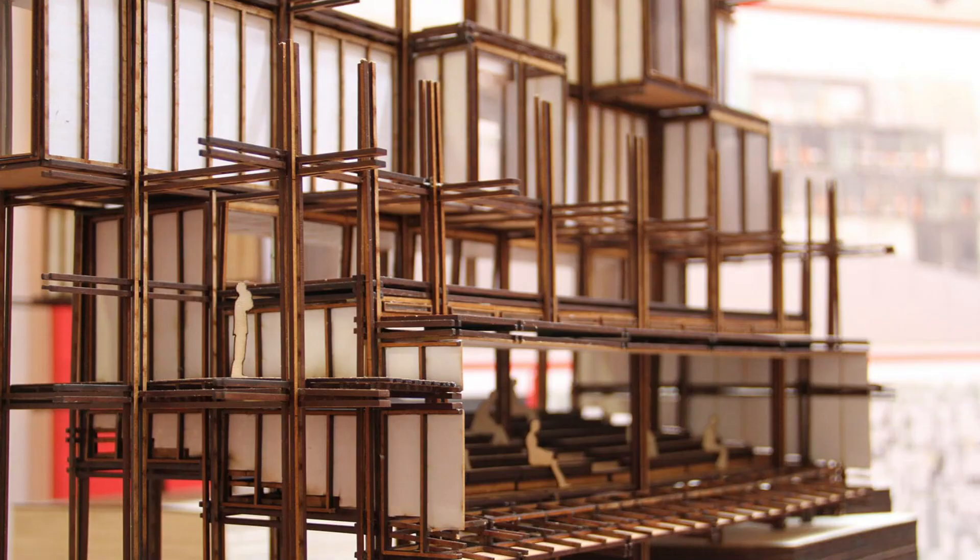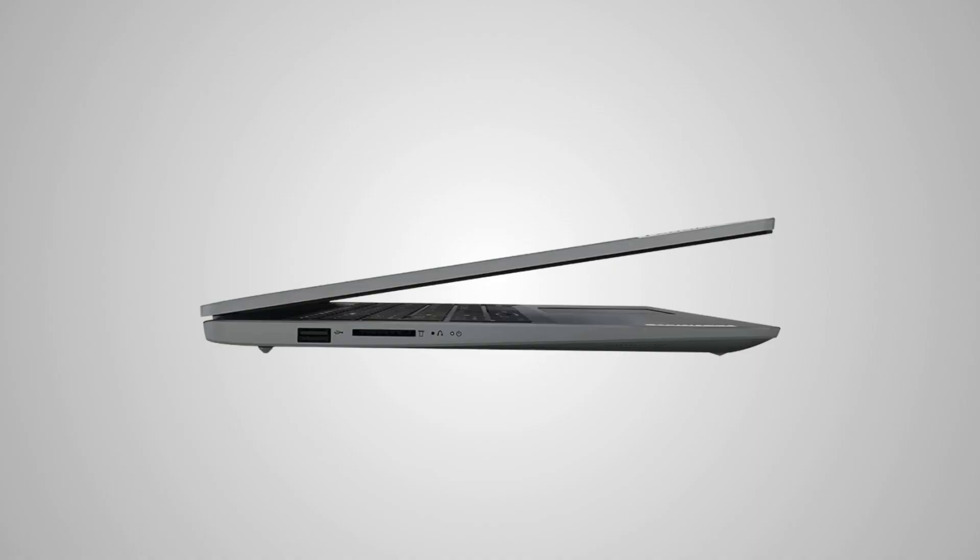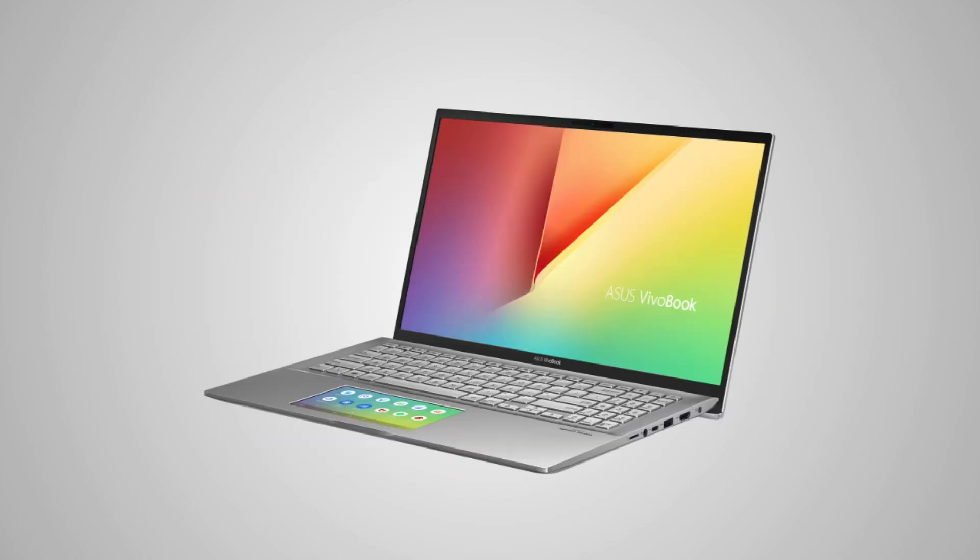Being an architecture student is already expensive. Software and material costs add up fast, but a powerful laptop doesn't have to break the bank. In this video, we're covering the best budget laptops for 2025 that can handle essential architecture software without overspending. Let's get started.